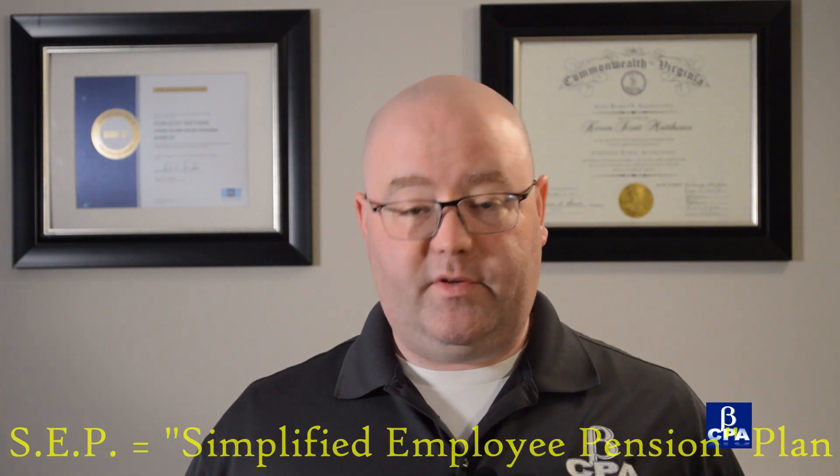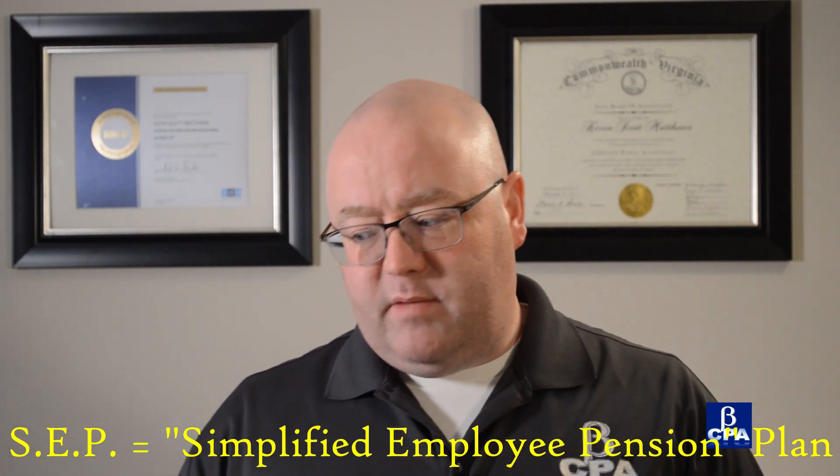Class is still in session because the learning never stops. Today we're going to talk about another topic — we've already done a video where we talked about simple IRAs. We're going to talk about a different type of program that's also very useful for small businesses, and this is called the Simplified Employee Pension Plan. Sometimes you'll hear it called SEP IRAs. A very big misconception is that the SEP stands for self-employed, which is obviously not the case — it's Simplified Employee Pension Plan.